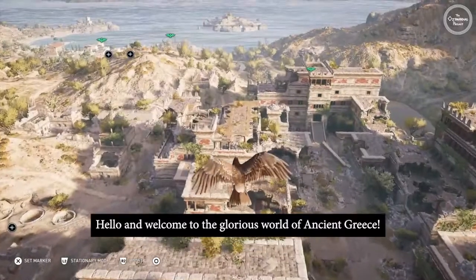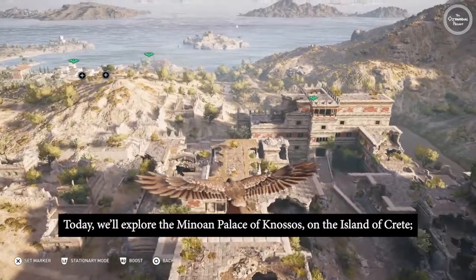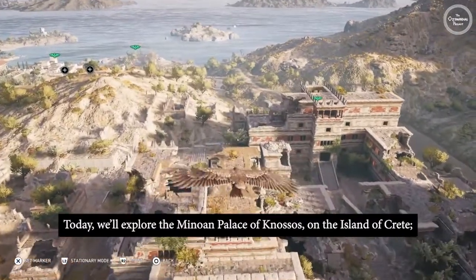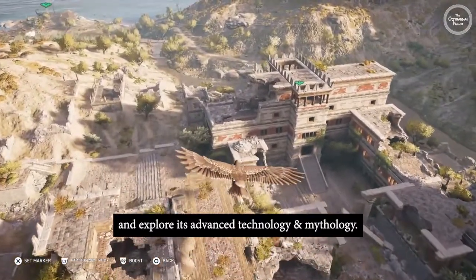Hello, and welcome to the glorious world of Ancient Greece. Today we'll explore the Minoan Palace of Knossos on the island of Crete, and explore its advanced technology and mythology.